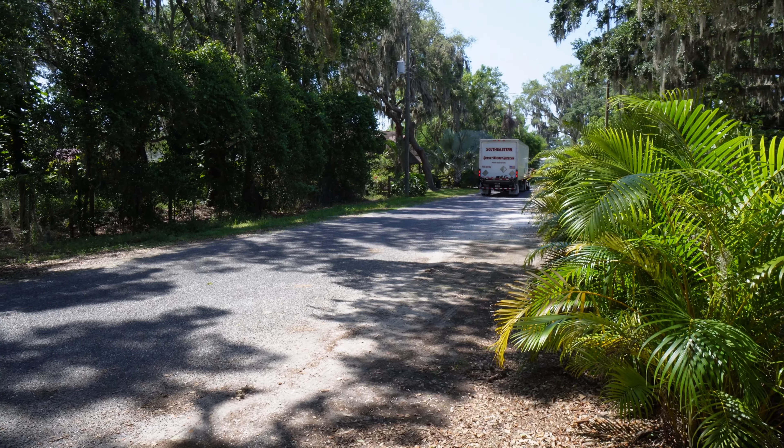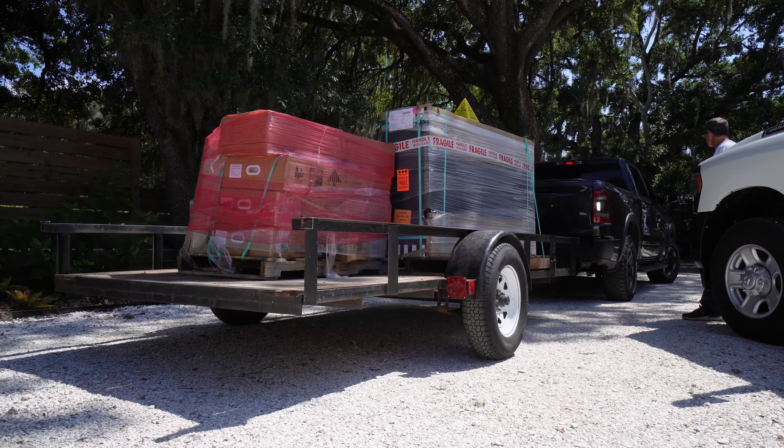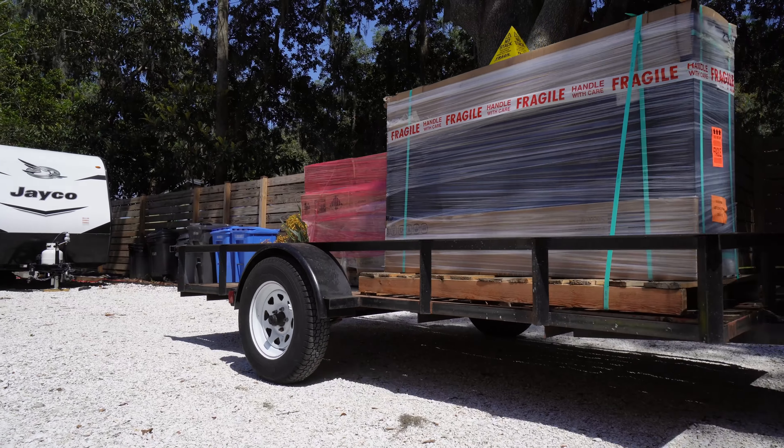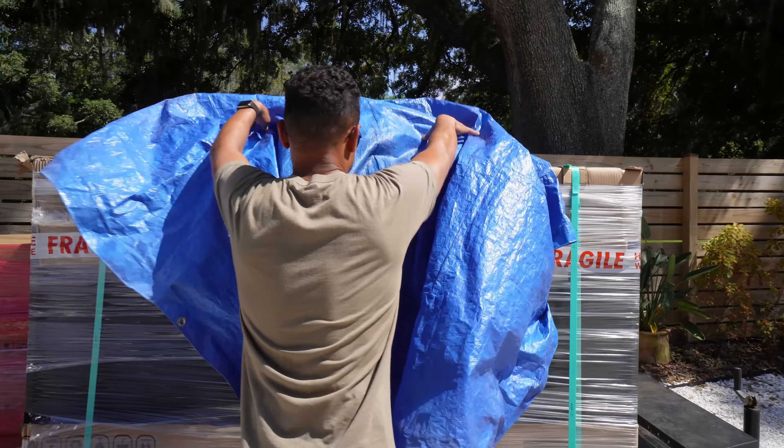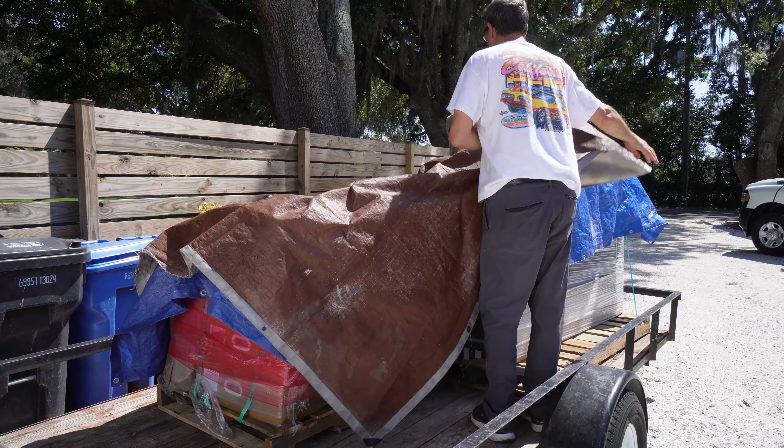The next step is creating the logistical plan of bringing our solar system and what remains of our prized possessions — currently in storage — over to Colorado before we do the big move and drive our RV to our land. We'll keep you posted once we know what the game plan is going to be.